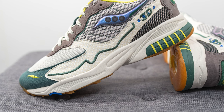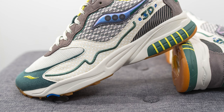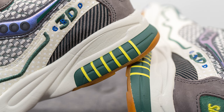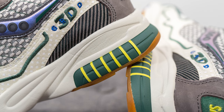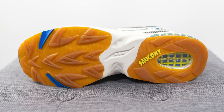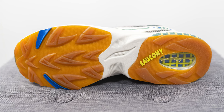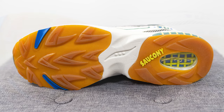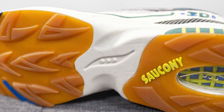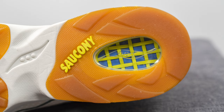The upper sits atop a full-length EVA foam midsole, and encased within the heel is Saucony's Grid technology — think of it like a tennis racket, providing impact protection, shock absorption, and energy return. The outsole is primarily constructed out of a gum rubber finish, with blue colored hits on the forefoot and Saucony branding on the heel. In the middle is exposed EVA foam, and on the heel there's a clear egg-shaped TPU window revealing the Grid technology within the midsole.